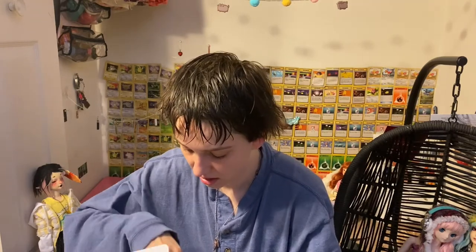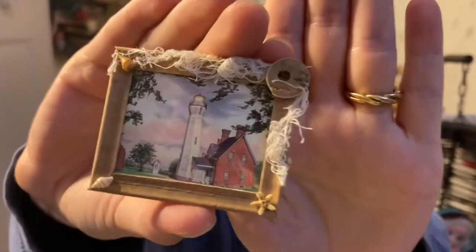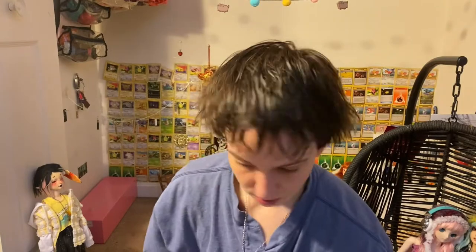And then in here, this one's for Mika — I got her this adorable lighthouse picture in a cute little frame, so that was for her.